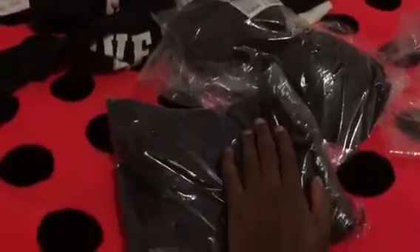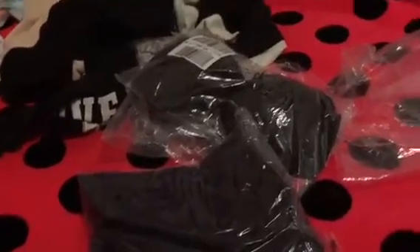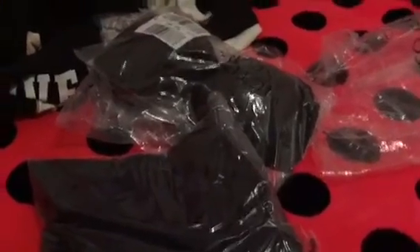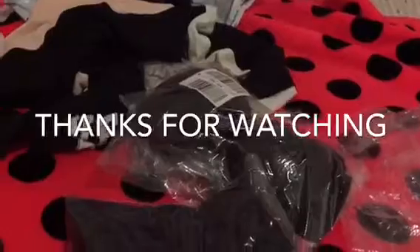But like I said, this is just a small Pink slash Victoria's Secret haul. Thanks for watching, I'll see you guys soon. Leave a comment below and I hope you guys enjoy this video. Bye!